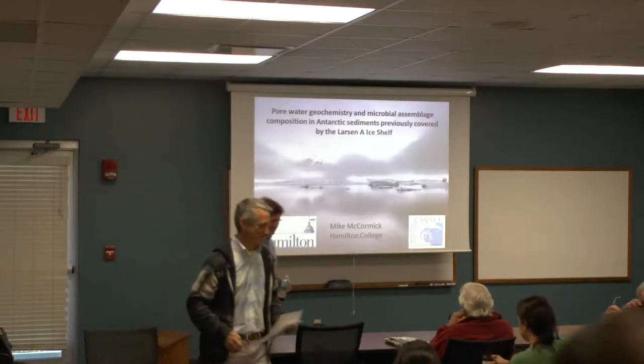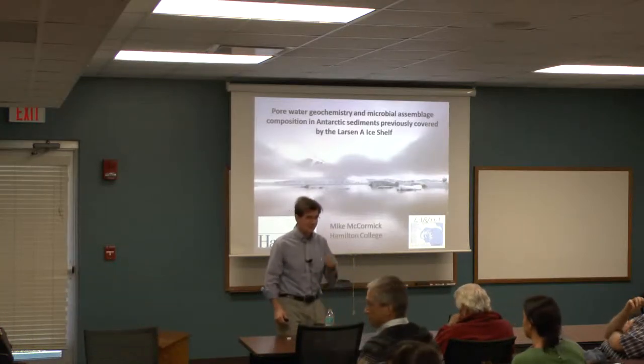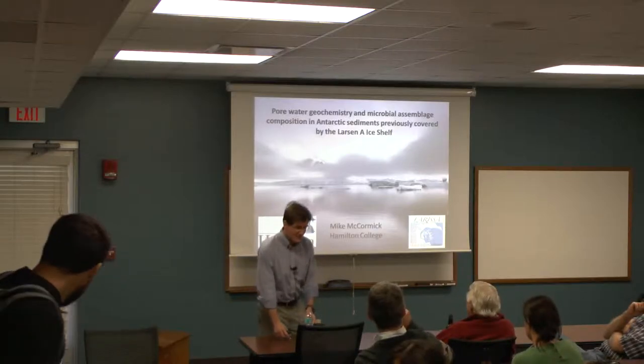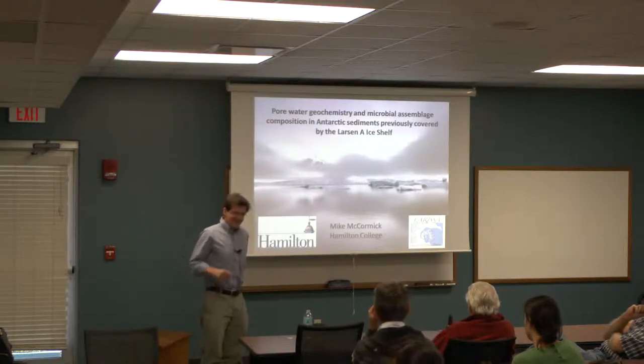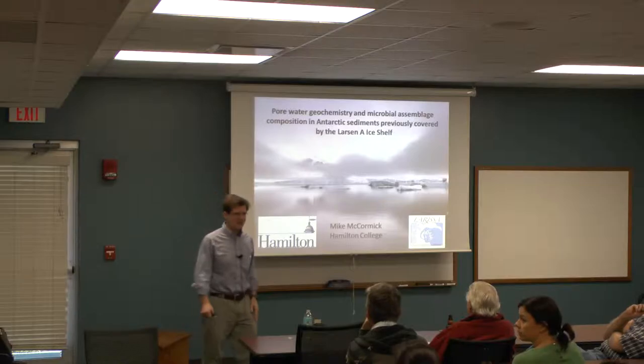Thank you, Gene. Thanks everyone for inviting me. I've had a really pleasant time talking with everybody and just touring your campus — it's beautiful. I'm happy to be here, not just because it's snowing at home, but it's a great contrast. And that site that Gene emailed me about is still there waiting for us — at some point we have to make it. We've tried to get there three times and each time haven't made it.